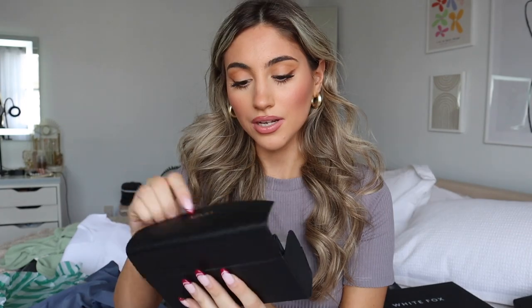Last but certainly not least I got two pairs of sunglasses for my trip because I love White Fox sunglasses — such good quality. The first pair is kind of like a light brown cheetah print. The second pair — oh my god, I'm obsessed with these, I love them so much. I cannot wait to be in the sun! Stay tuned and hit subscribe because I'm going to be making so much content in Florida and you'll see me wearing all these pieces in action.